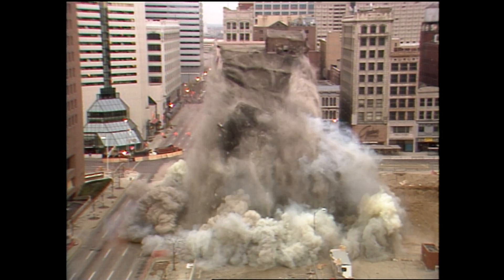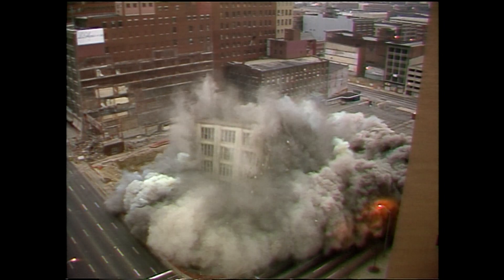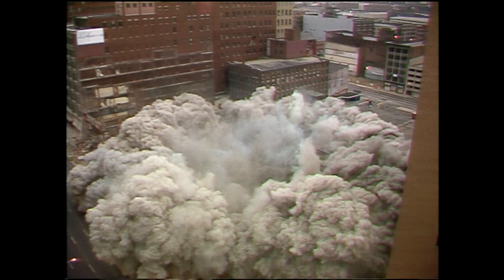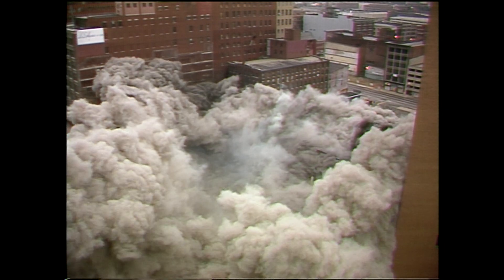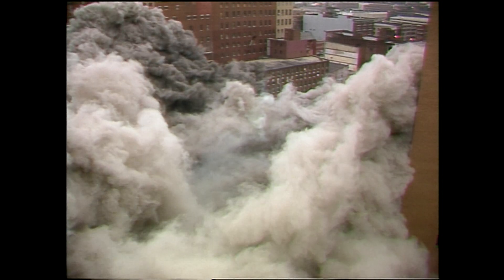In a matter of eight seconds the Occidental building was reduced to a pile of rubble. That was November 5th, 1989. Tons of debris littered the area, but within days Circle Center began to take shape, and the man in charge has been Terry Green.